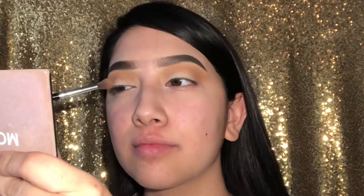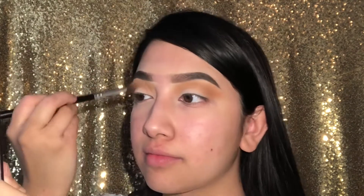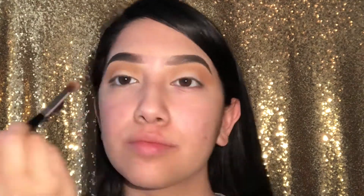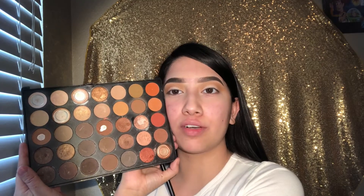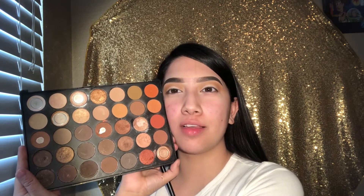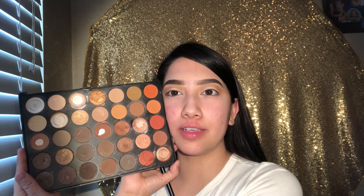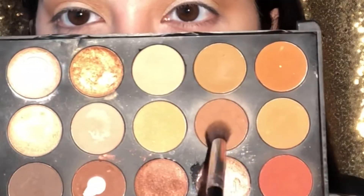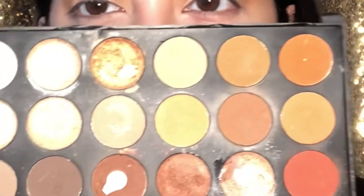I don't even know how long I've had this palette — I think since I started working, this was the first palette I got, about a year ago, and it's already beat up.